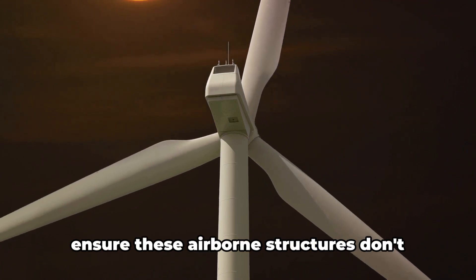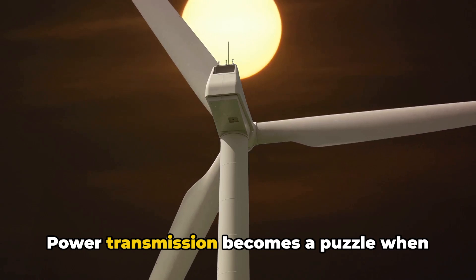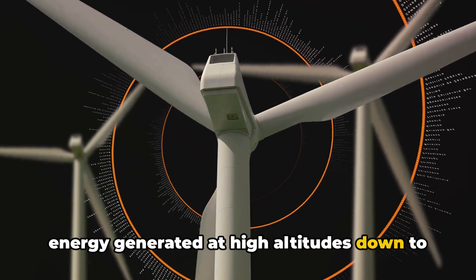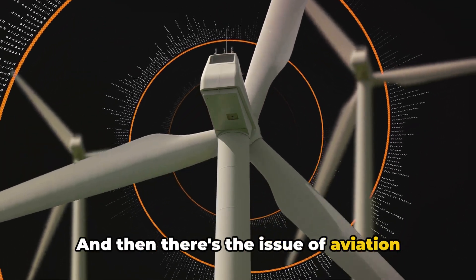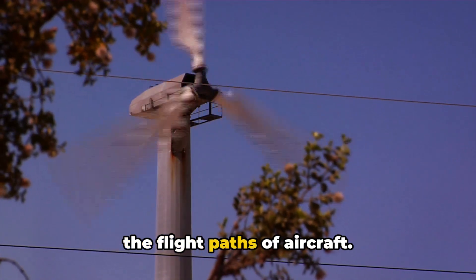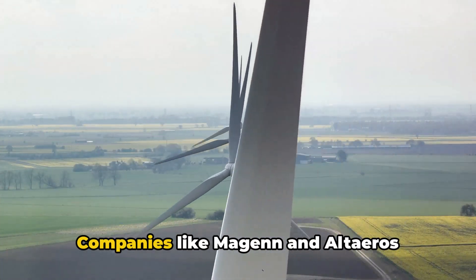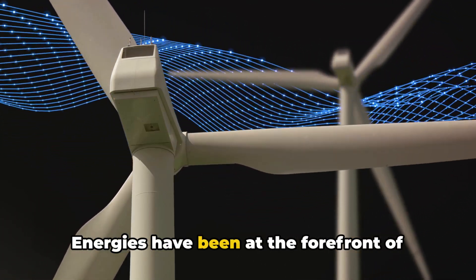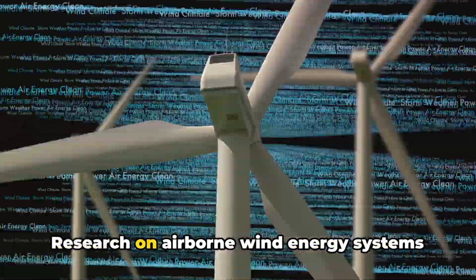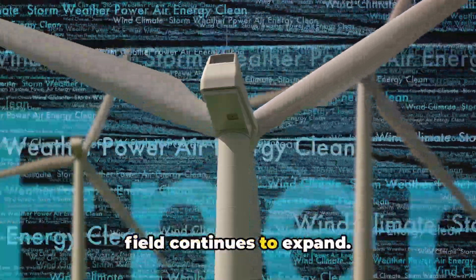Safety concerns arise from the need to ensure these airborne structures don't pose a risk to people or property on the ground. Power transmission becomes a puzzle when you consider the task of transmitting the energy generated at high altitudes down to the ground efficiently. And then there's the issue of aviation interference — the challenge of ensuring these high-flying turbines don't end up in the flight paths of aircraft. Despite these challenges, progress has been made, with companies like Margen and Altaeros Energies at the forefront of developing prototypes.